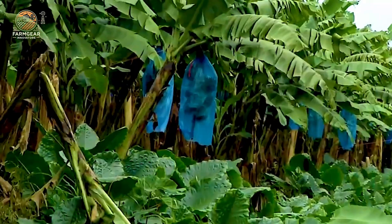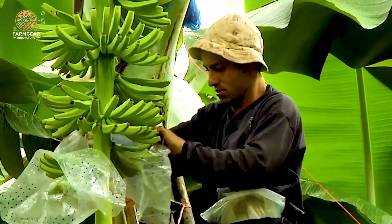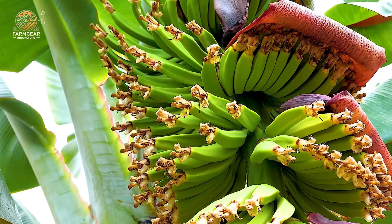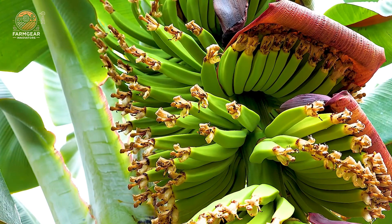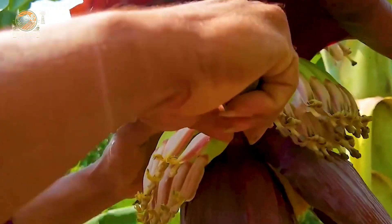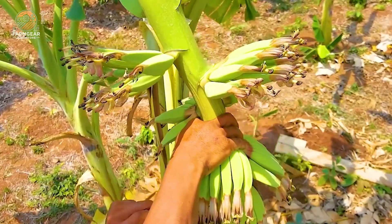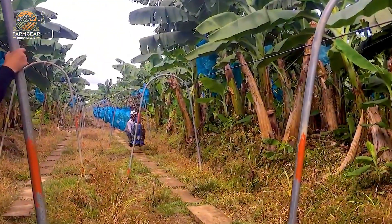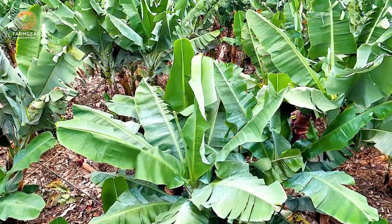When the bananas are ripe, it's time for the exciting part — harvesting. Picture skilled workers carefully assessing each bunch, looking for the perfect signs of ripeness. With practiced hands, they cut the bananas, ensuring that each bunch remains intact. Did you know that each bunch typically contains 8 to 12 bananas?